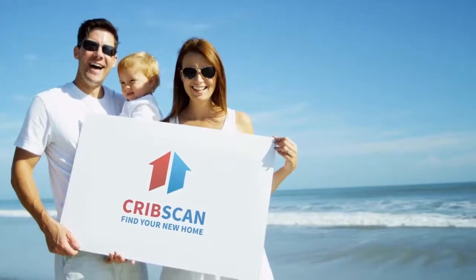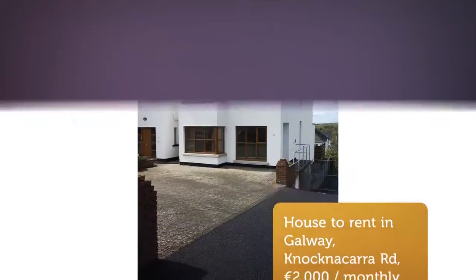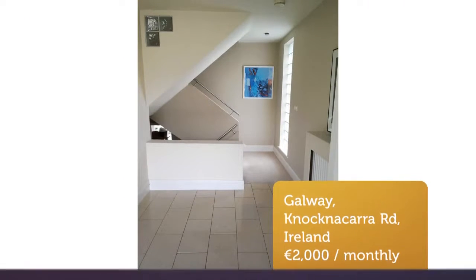CribScan presents this ideal rental in Galway. Stunning detached property in the highly sought-after area of Cara Hill for rent, extending to approximately 200 square meters. This is a beautifully designed split-level property.